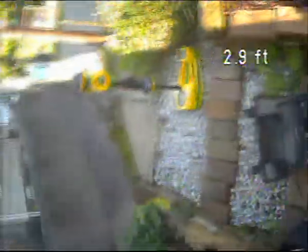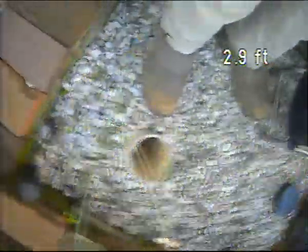Everything coming through this clean out into the house trap — unable to see this exterior line at this time. The house trap is going to be located just right below this yellow machine, not too far away from this clean out access.